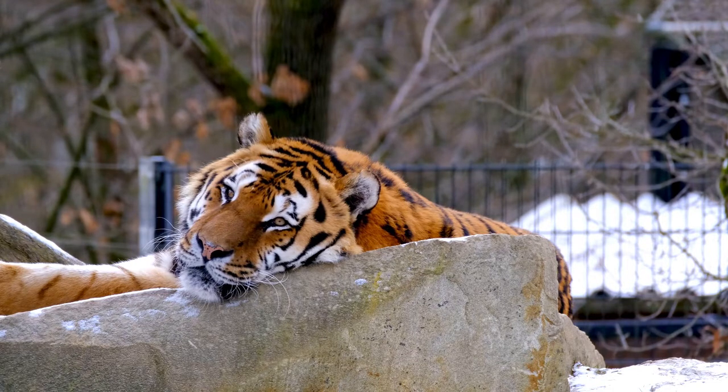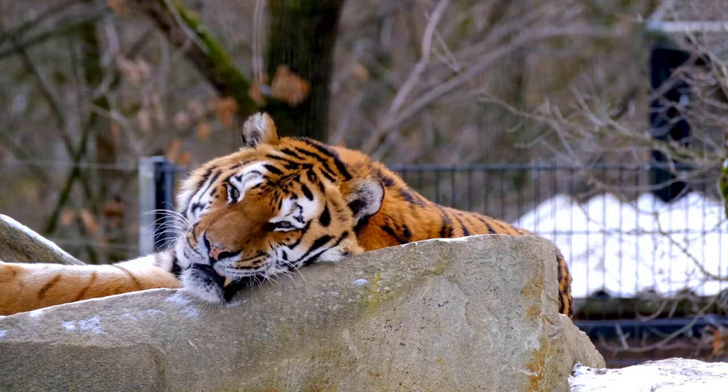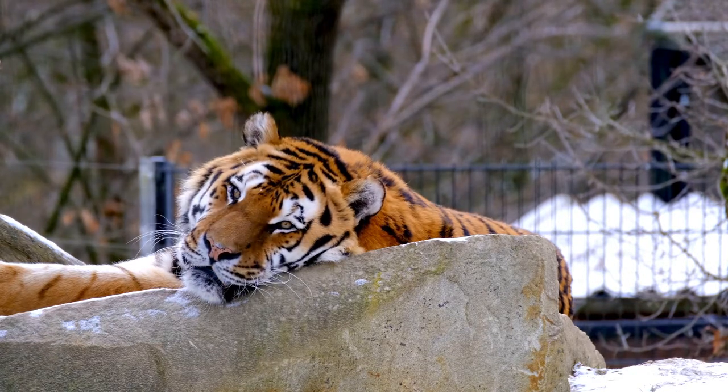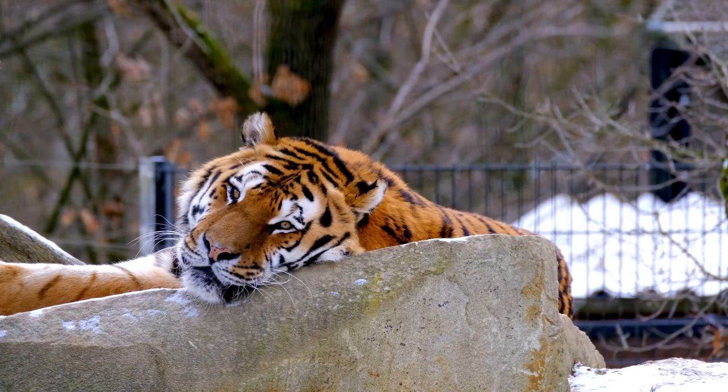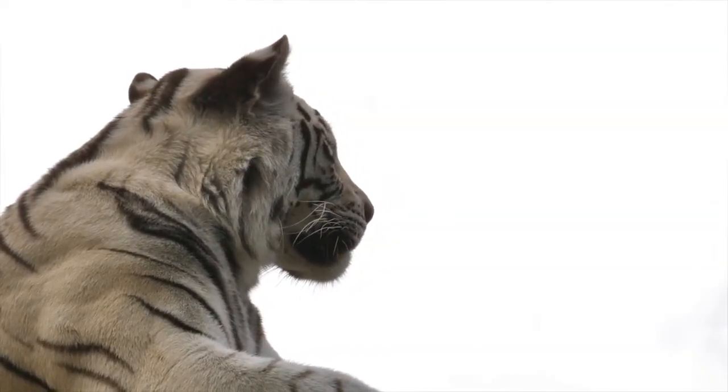Stripes are likely advantageous for camouflage in vegetation, such as long grass with strong vertical patterns of light and shade. The tiger is one of only a few striped cat species; it is not known why spotted patterns and rosettes are the more common camouflage pattern among felids.